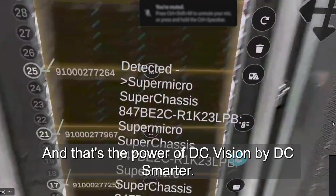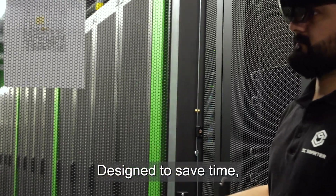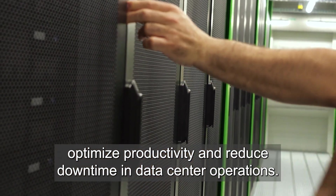And that's the power of DC Vision by DC Smarter — designed to save time, optimize productivity, and reduce downtime in data center operations.